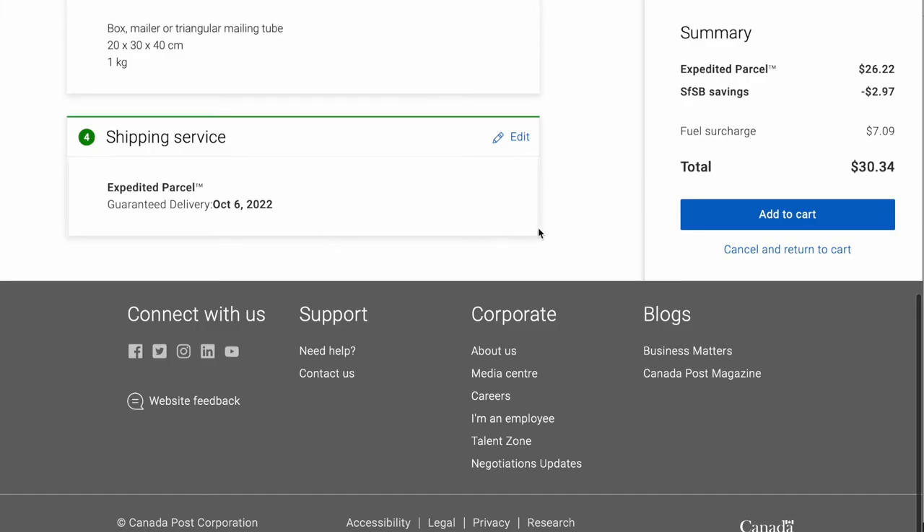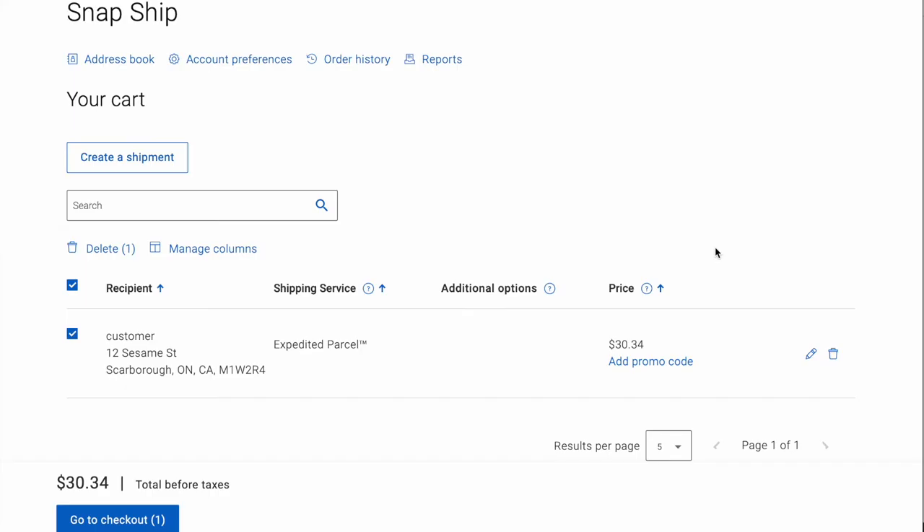Click continue and then 'add to cart.' Now this is where you're going to enter your promo code. Under the price, just click 'add promo code,' enter it in, then click apply. Then go through the checkout process and it's going to give you a PDF to download of your shipping label.